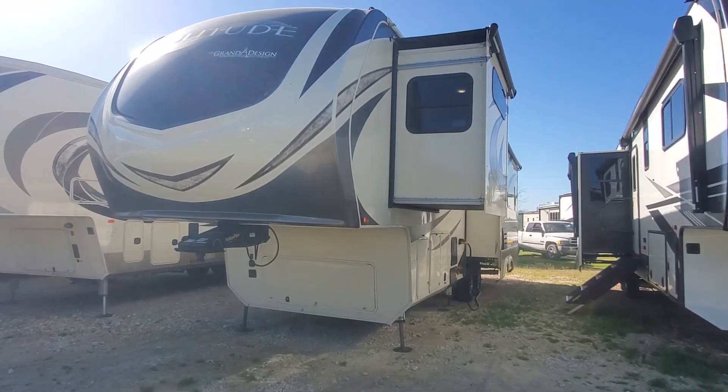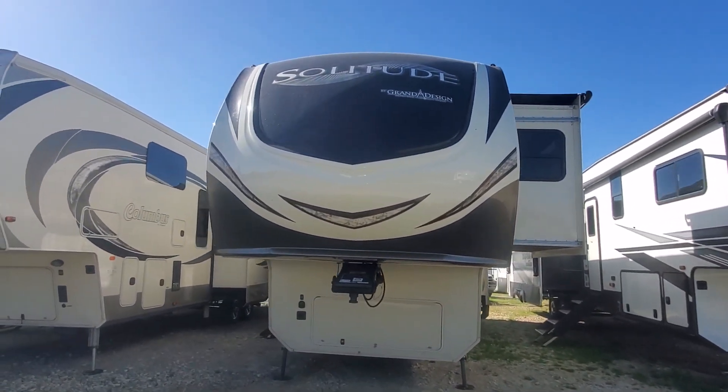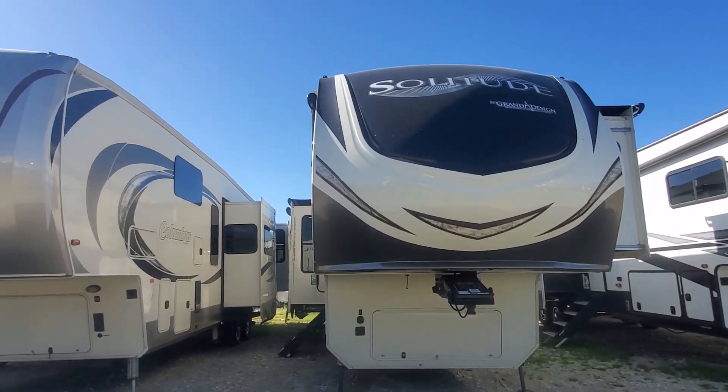What's up guys, this is Brad Byers from Lake Tuwakine Airview Center. Welcome to my channel, I hope you're well. I'm going to show you this 2018 Grand Design Solitude 310GK.